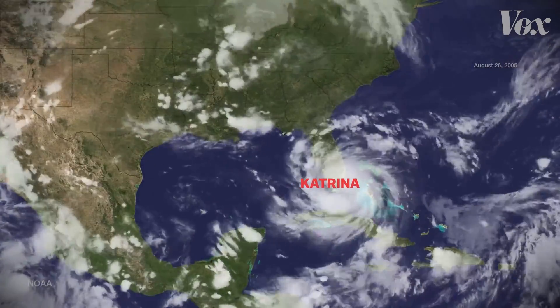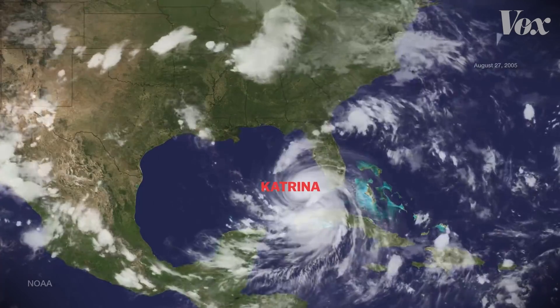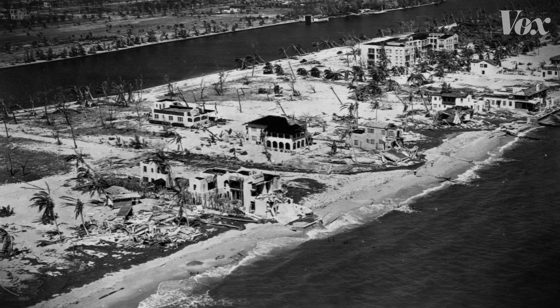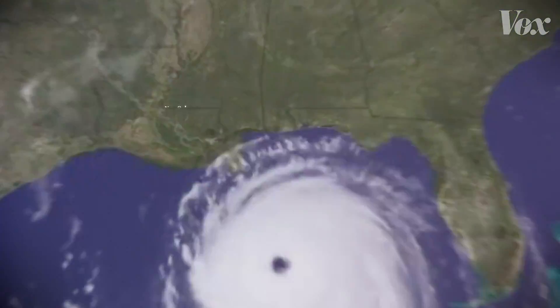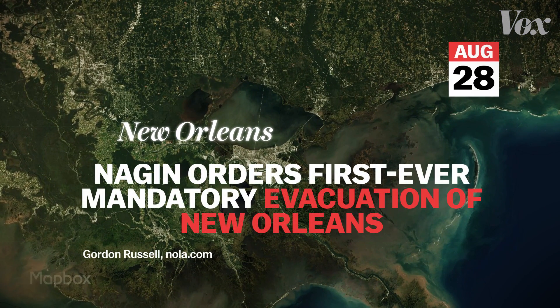In late August 2005, Hurricane Katrina was moving its way across the Gulf Coast. It was classified as a category 3 storm — dangerous, but in a region with a long history of category 4 and 5 hurricanes, it wasn't expected to be the most intense. Katrina was only one day away from the Louisiana coast when the mayor of New Orleans issued an evacuation order. Unfortunately, it was too late.